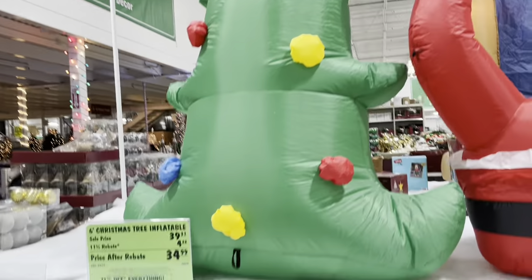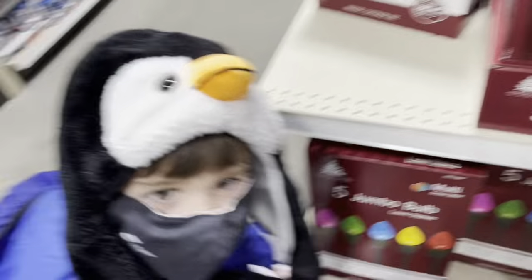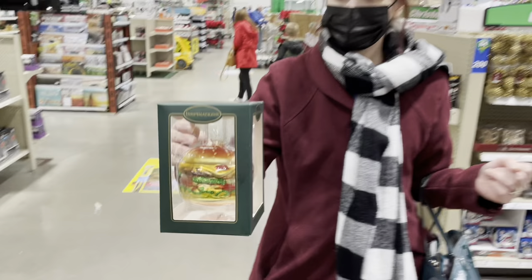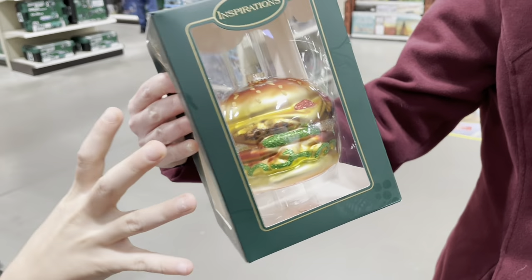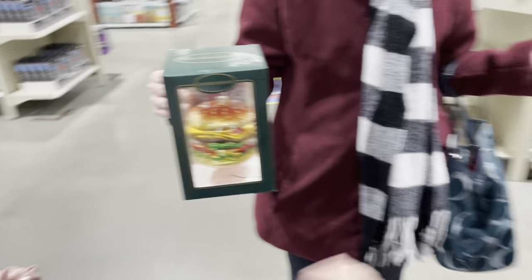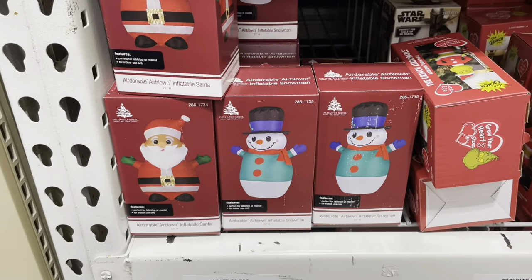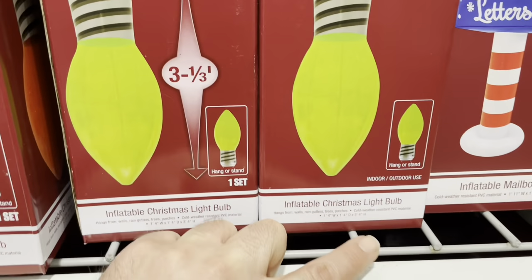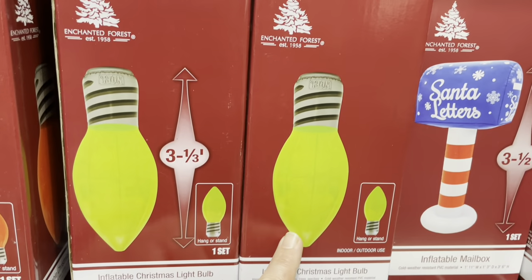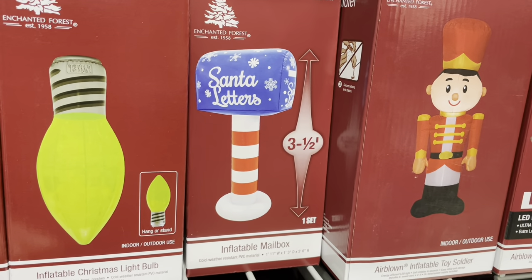And there's a Christmas tree. So we've got these jumbo bulbs. Oh, my God — I have to eat this. It's a cheeseburger. We've got little Santa Claus and snowmen. We have a Grinch. And it looks like this is an inflatable Christmas light bulb — that's pretty cool. We have a Letters to Santa mailbox.